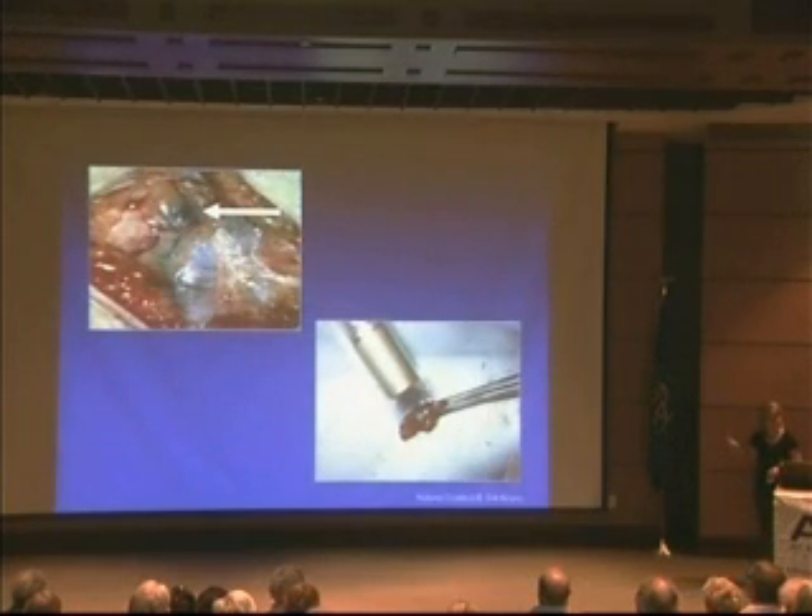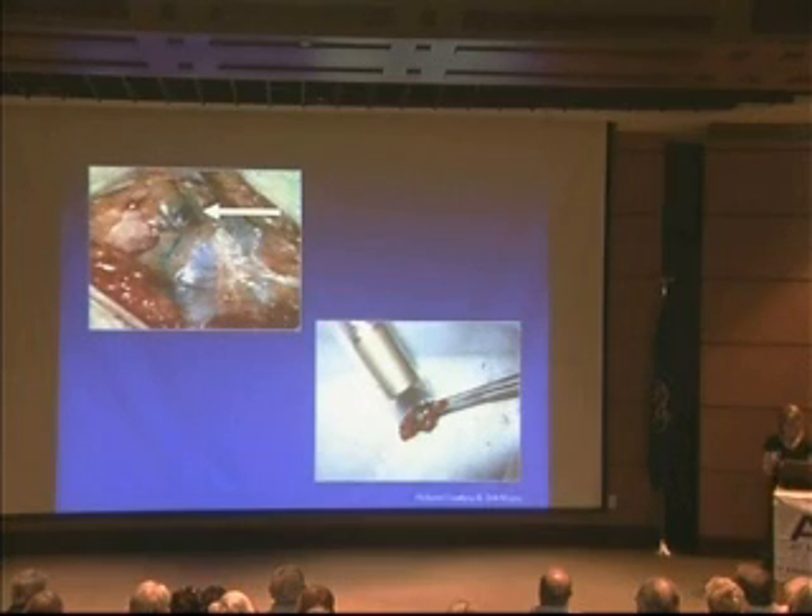The second step, done in the OR, is injection of a 1% isosulfan blue solution right around the melanoma site, giving two ways to find and isolate the sentinel lymph node. You can see the blue coloration and the gamma probe checking for radioactivity. If the sentinel lymph node is blue, radioactive, or both, it's removed. This is just a roadmap to find the sentinel lymph node and send it to pathology to be evaluated for any melanoma cells.